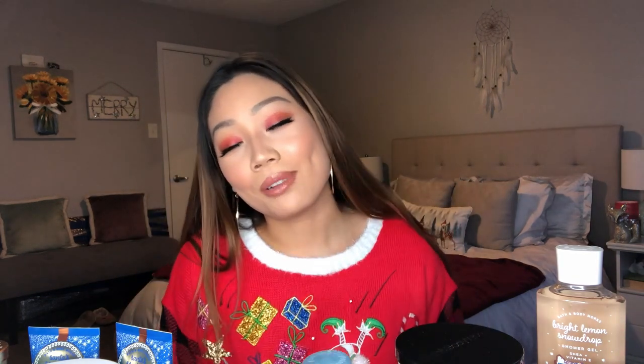Alright everyone, that is it for today's Bath and Body Works winter haul! I hope you enjoyed me talking about all my candles, body care, hand soaps, and all that good stuff. Leave me a comment below with what you've purchased this holiday season — I'd love to know. Let me know if there's anything I need to pick up, and if you love anything I've spoken about, share your thoughts! Happy holidays, thank you so much for watching. I'll be filming my yearly favorites soon, so stay tuned. I cannot believe we're already in 2020 — that is insane. Don't forget to give this video a thumbs up, and hopefully I will see you in my next one. Bye!